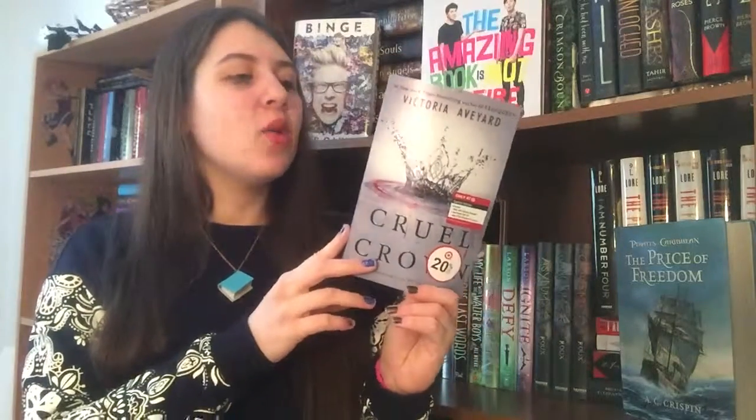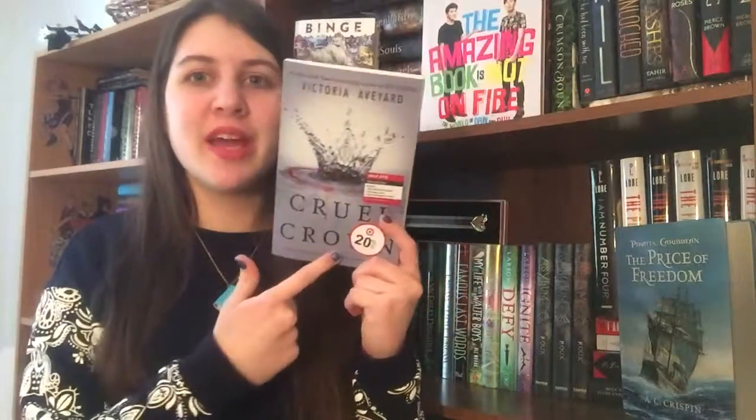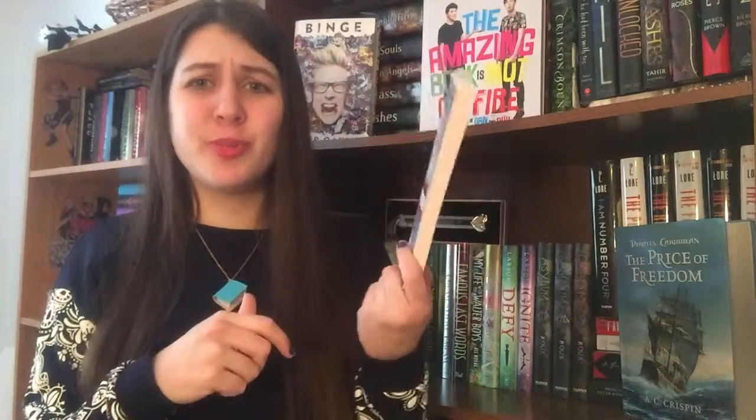The next book I got is Cruel Crown by Victoria Aveyard. These are two novella bind-ups. I was debating whether to get it, but I just got it at Target — it still has those stickers on the cover, which Target is known for. It's super small and I got it for super cheap, and I'm glad I have it.